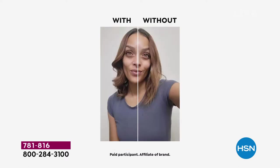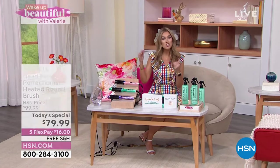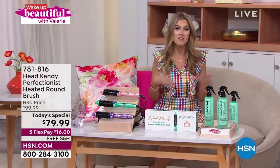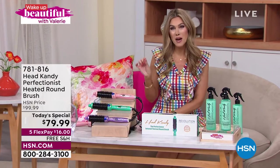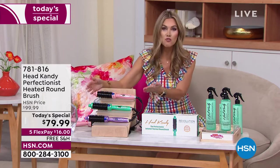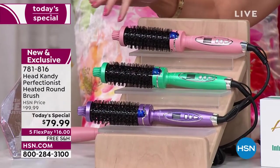You're going to be able to get that with our today's special from Head Candy — it's called the Perfectionist. Two years ago we had the Perfectionist and it sold out. We haven't had it back in stock, but they've brought it back and it is now better than ever with brand new technology. It is a heated round brush that now has infrared technology in it.